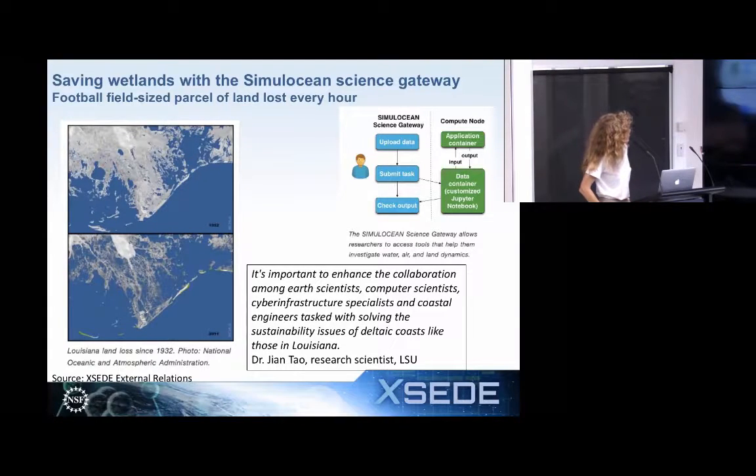Another XSEDE Science Gateway highlight is one looking at land loss in the Louisiana basin — they're losing a football-sized parcel of land every hour. A similar theme in Science Gateways is looking at who the collaboration is amongst: earth scientists, computer scientists, coastal engineers. Cross-disciplinary work — we find that gateways can be very popular for these kinds of collaborations when you're bringing people from different backgrounds together to work on a similar problem, and that's where gateways can really help.